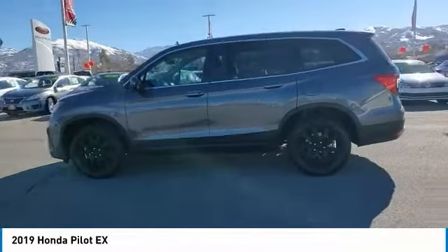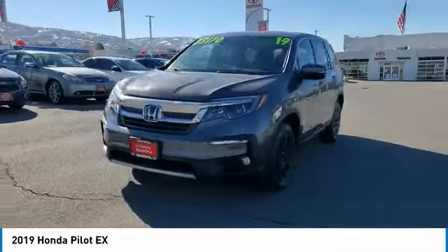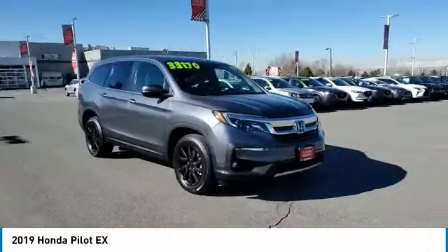This vehicle has less than 30,000 miles. Here are some of this vehicle's great options: heated mirrors, all wheel drive, aluminum wheels.